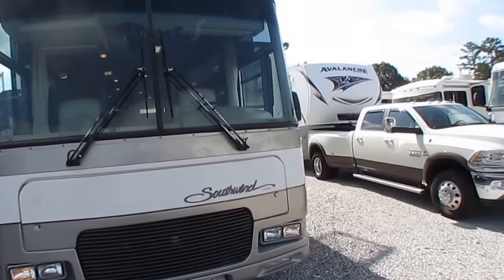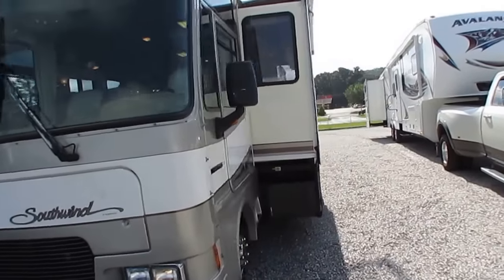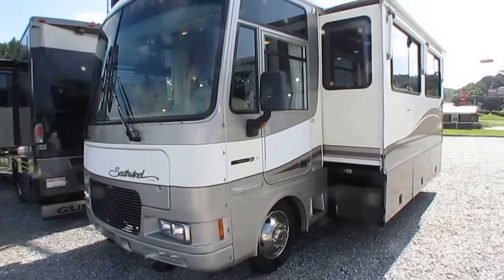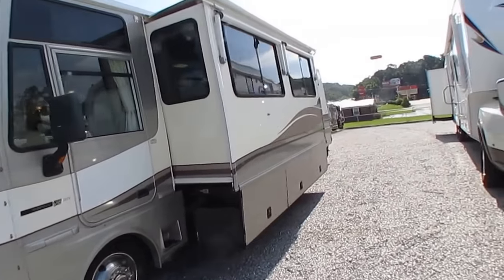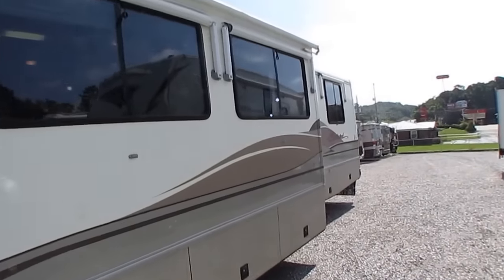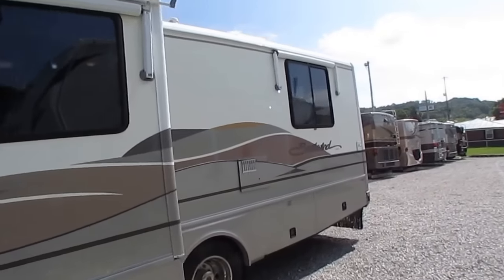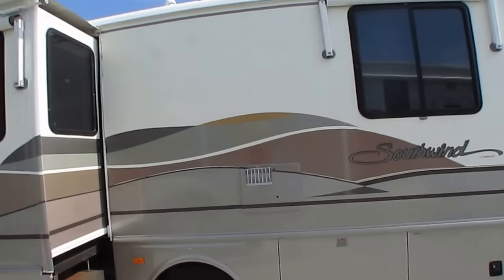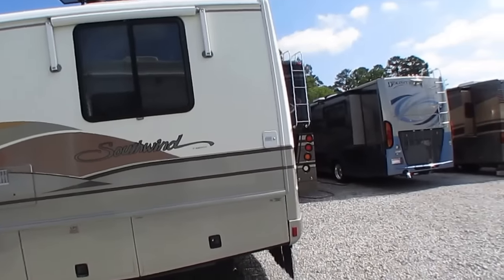The guy that traded this in — his parents bought this one new in 1999. A couple of years after they bought it, they took off and lived in it for about two or three years. They took it to all 49 states and all over Canada. They passed a few years ago, and he inherited it. Him and his family have enjoyed it for the last few years, and now they traded it in on a $90,000 diesel motorhome.